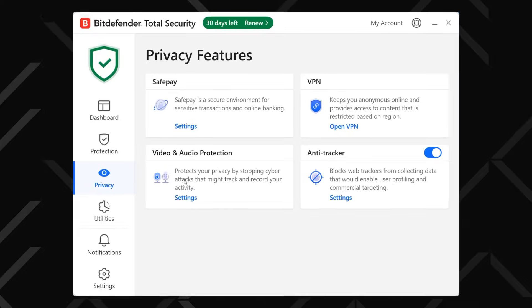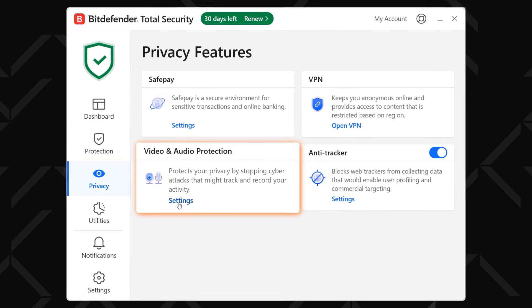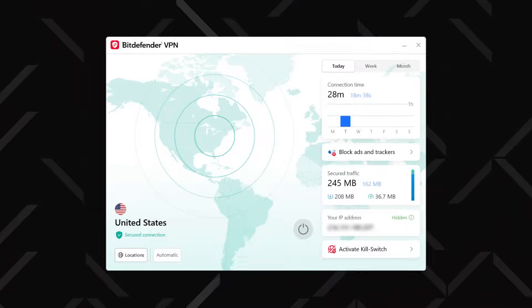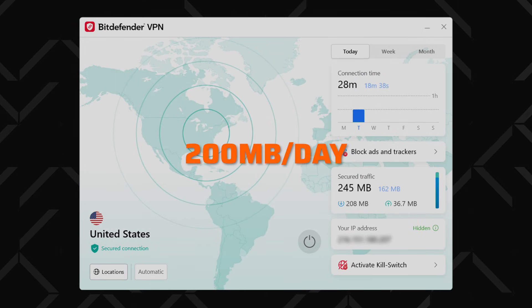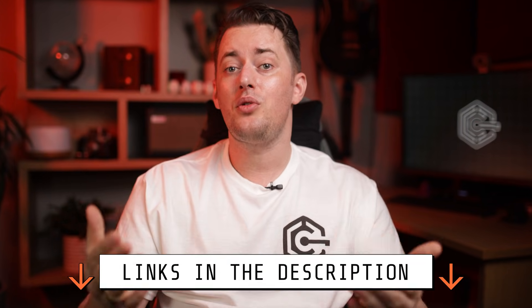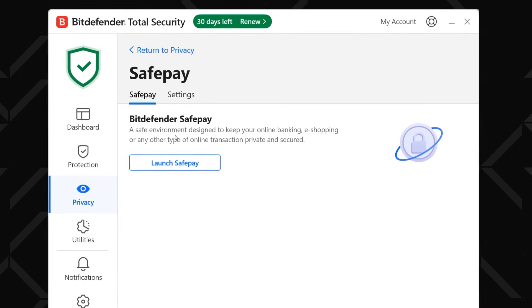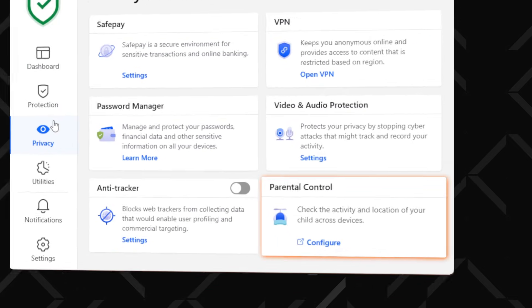The next tab houses more or less optional tools. I'd recommend turning on video and audio protection to prevent anyone from silently accessing your microphone or webcam. You can also try the Bitdefender VPN, but unless you opt for the priciest plan, it's limited to 200MB of data per day with no ability to select a specific location. If you want the full capabilities, you'll have to pick the premium plan. There's also the SafePay browser, designed specifically to protect online transactions, as well as parental controls.